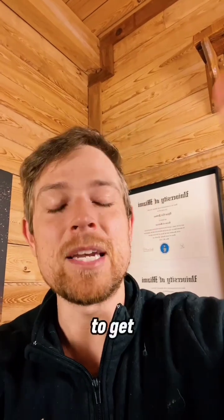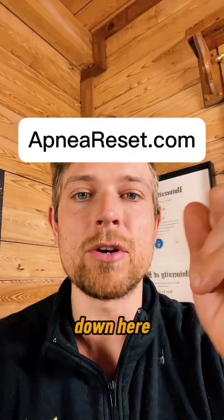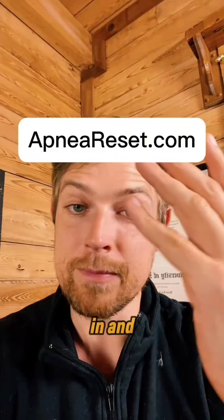If you need help with breathing, one of the best ways is to get a personalized plan. For that, click the red button here, or the shop button down here, or go to the website over my face. Go ahead, type that in, and enjoy.